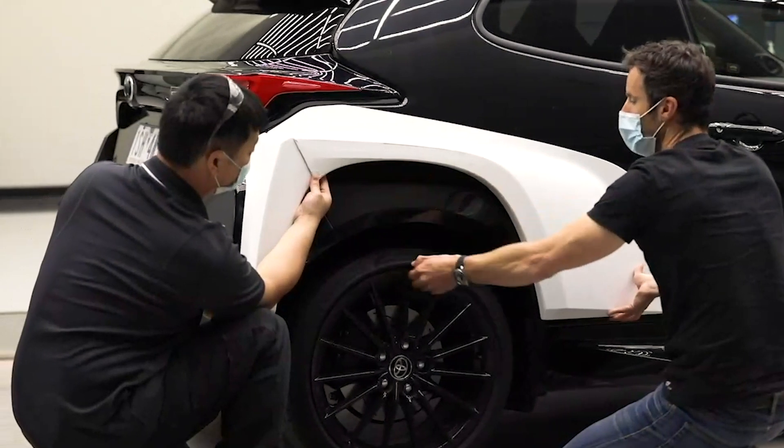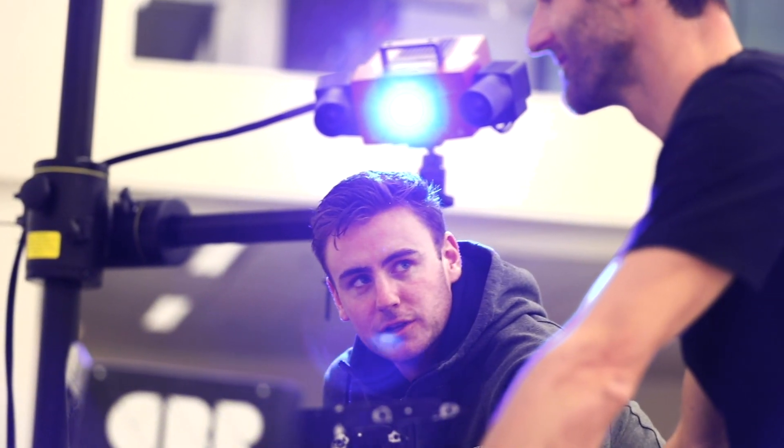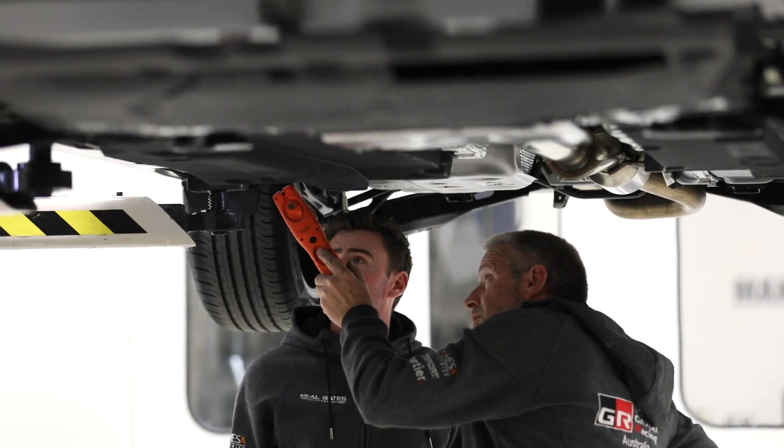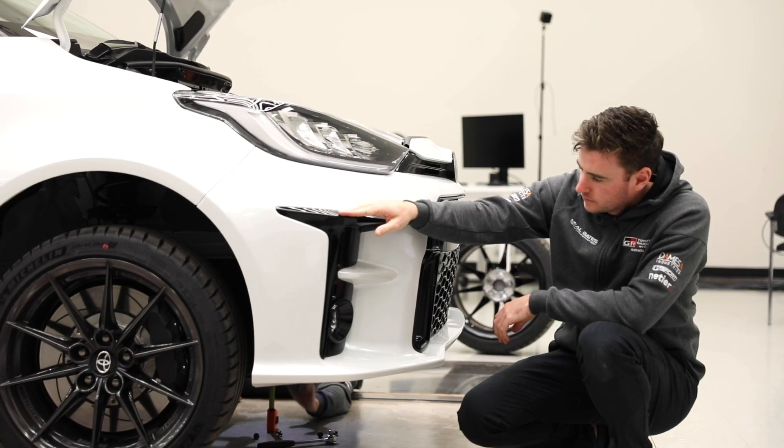All these components we've designed really come together to make a stunning looking rally car. It's been really good to adapt our thinking to a race program versus a road car program. It's been really fantastic to be a part of the development of a car, and hopefully we can come up with something really exciting. I think this car is going to look fantastic.